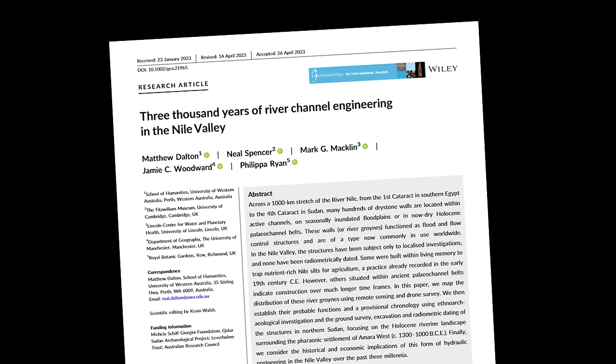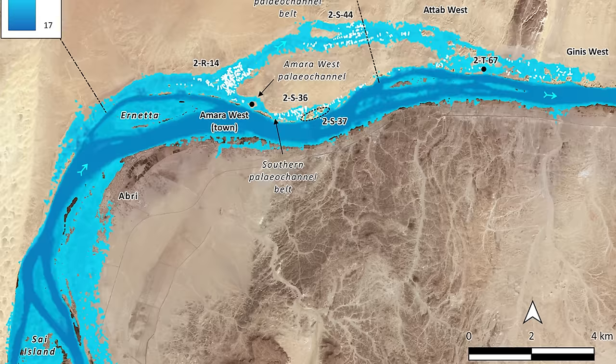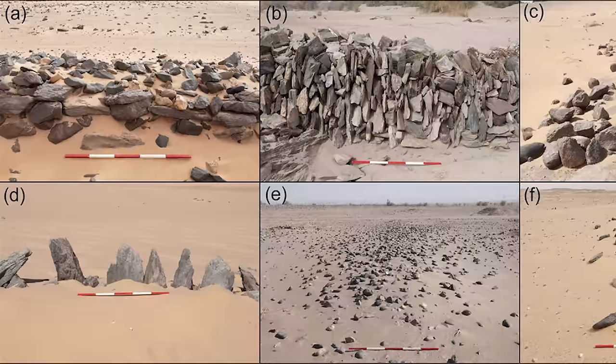Number 17: Ancient Egyptian hydraulic engineering. An international team put together by the British Museum's Amara West Research Project, in collaboration with the Sudanese National Corporation for Antiquities and Museums, has been studying a network of 1,300 river groins, or walls, submerged beneath the Aswan High Dam Reservoir along the Nile in Egypt and Sudan. They concluded that these are the remains of ancient structures of hydraulic engineering.